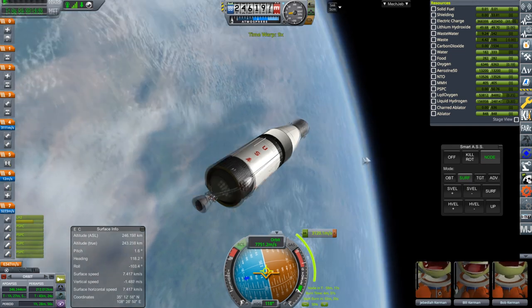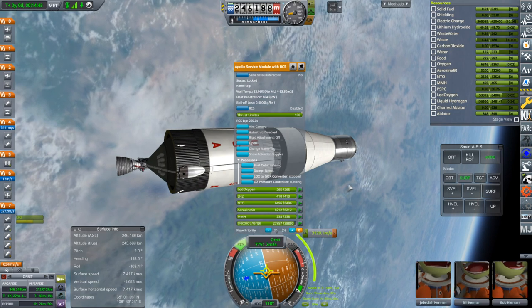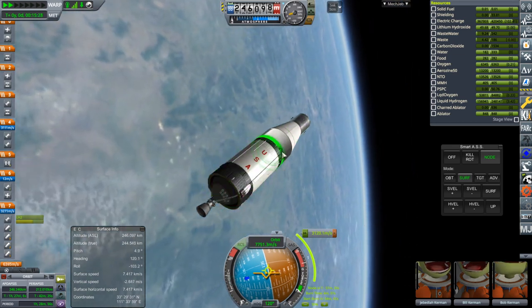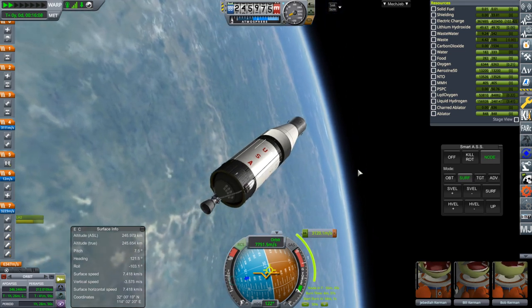We have to wait a few days. The electric charge is still diminishing quite a lot. The fuel cells say they're running but it doesn't feel like it. We've got a lot of electric charge to work with so I guess it's okay. It's because the Saturn instrument unit is taking a lot more electric charge than it used to.